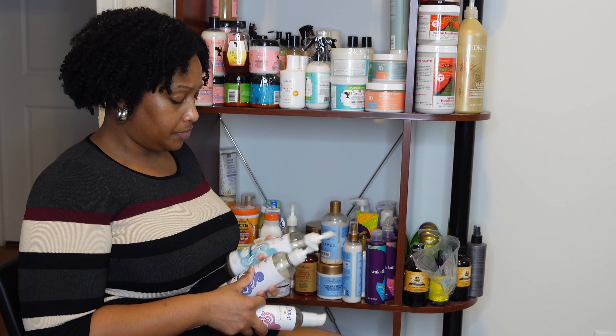The next products are the Shea Moisture Manuka Honey and Mafura Intensive Hydration line. I have two deep conditioners. This is one of my go-to lines for wintertime — it provides extreme hydration, and I reach for it when my hair needs a reset or extra moisture. Now that I'm in the South where it doesn't get as cold as up North, maybe I won't need it as much, but if it's not broke, don't fix it — these are staples and I'll continue using them.